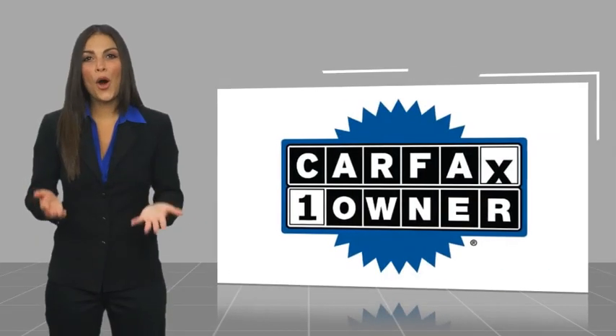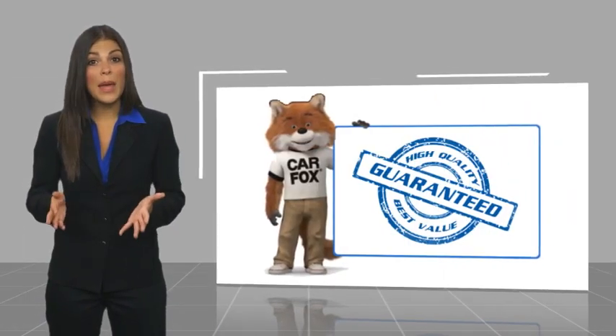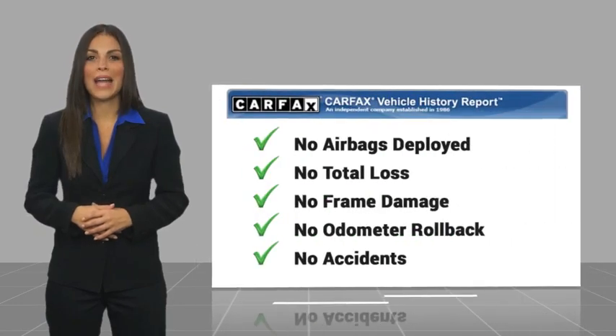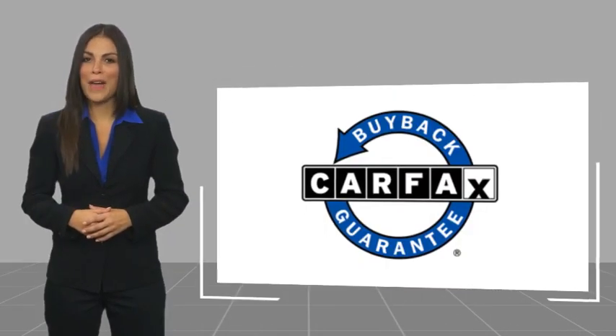This is a one owner vehicle. With the Carfax vehicle history report, be sure to check out a complimentary copy of this report online or contact the dealership. This vehicle qualifies for the Carfax buyback guarantee.